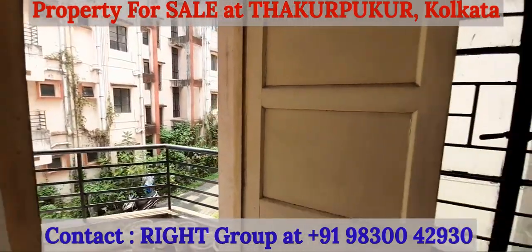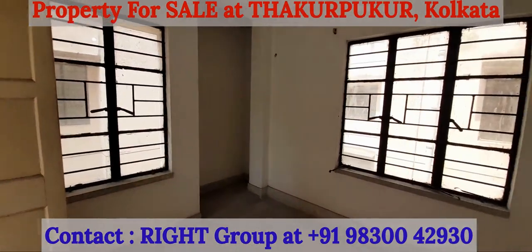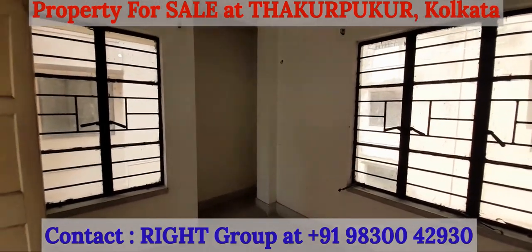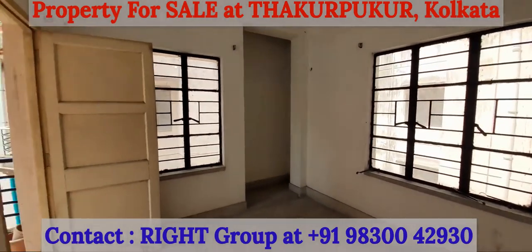All facilities and amenities are available very close by. This is very close to Joka and Thakur Pukur, and very near to a metro station, bus stand, auto stand, hospitals, schools, and colleges.